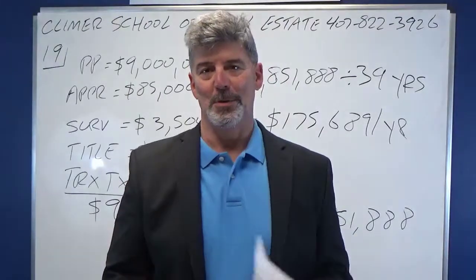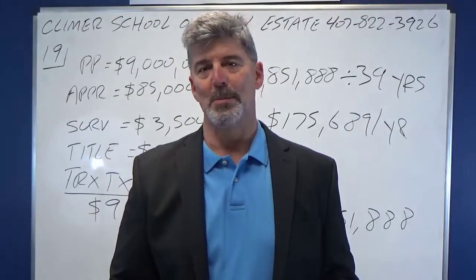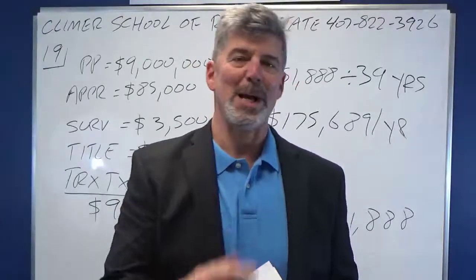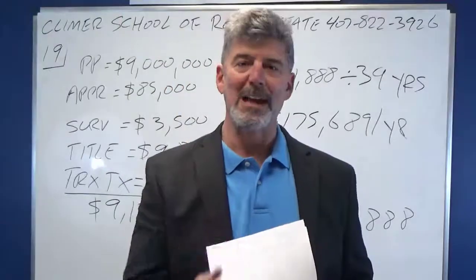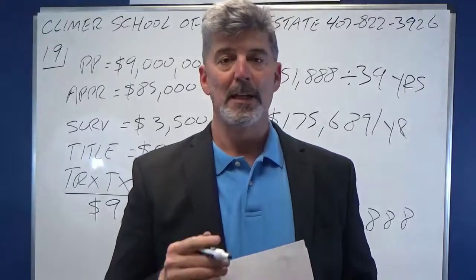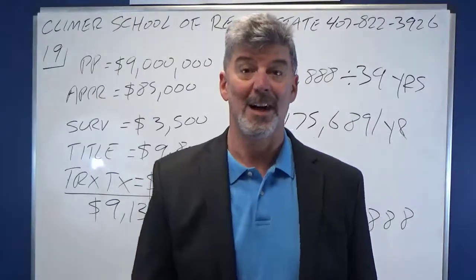We really are the best school in Florida. Once you pass your exam and need your broker post-licensing, you ought to think about coming here. We have the greatest broker post-license classes in all of Florida — it's more of an experience than a class. You will love it, I promise. When you take that exam, don't overthink it, and good luck on your state exam.